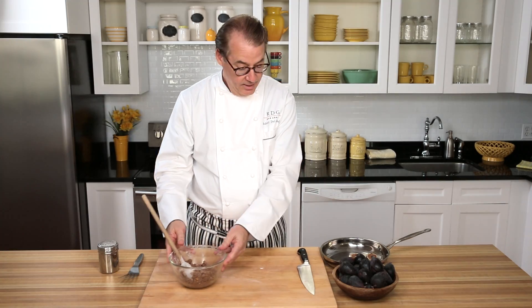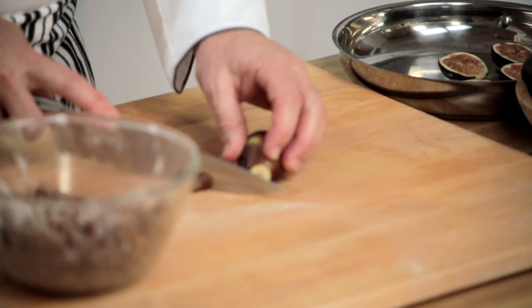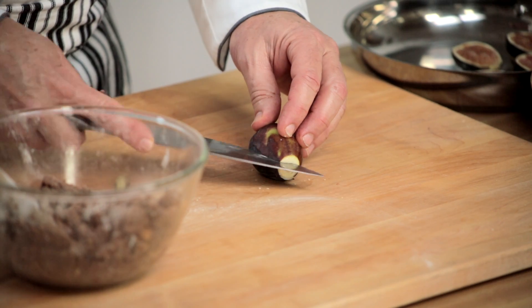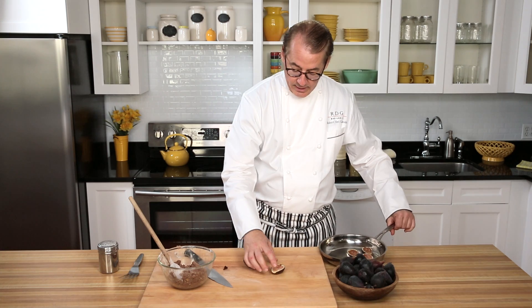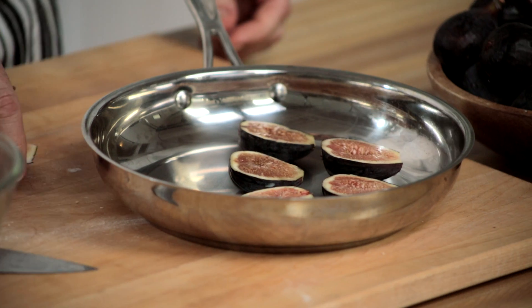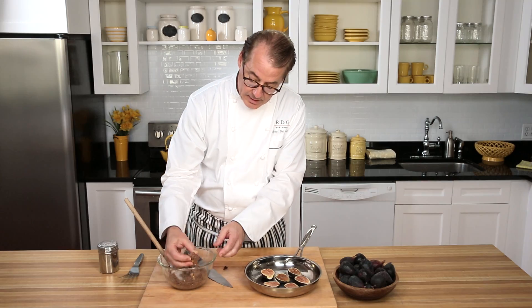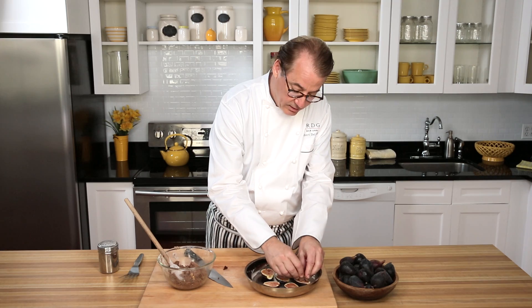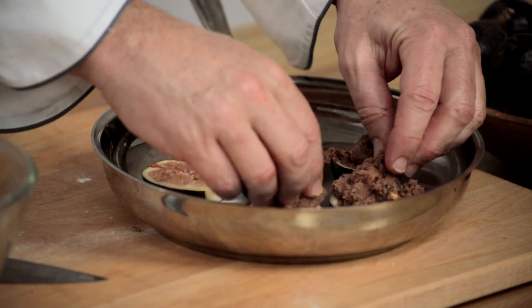Then we'll take our wonderful fresh figs, just cut the stem off, and split them right in half so they'll sit flat. In a skillet, we'll line them up — you can press down a little if you like. Then we just take a little of this crisp topping and put it on top of each fig, just a nice little pile. So delicious.